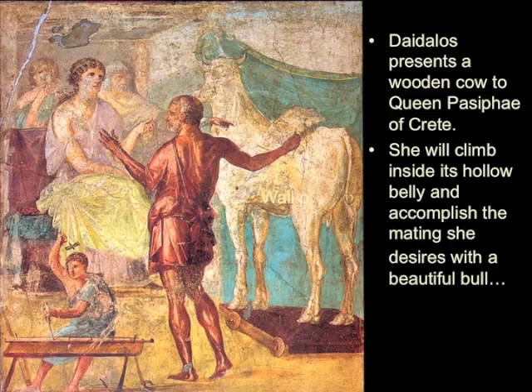So that was a bad little architectural first project for Daedalus, but a noble failure—and so noble that the queen of Knossos, the queen of Crete, Queen Pasiphae, commissioned him for another important project. She needed a mechanical cow. Why? She was in love with a bull, and she needed some kind of method to express her love physically with a bull. A guy who's willing to make wax wings to fly to the sun is also happy to make the mechanical cow. This painting is a wall painting from a villa in Pompeii, showing Pasiphae and Daedalus with the idea of the mechanical cow. She will climb inside its hollow belly and accomplish the mating she desires with a beautiful bull.